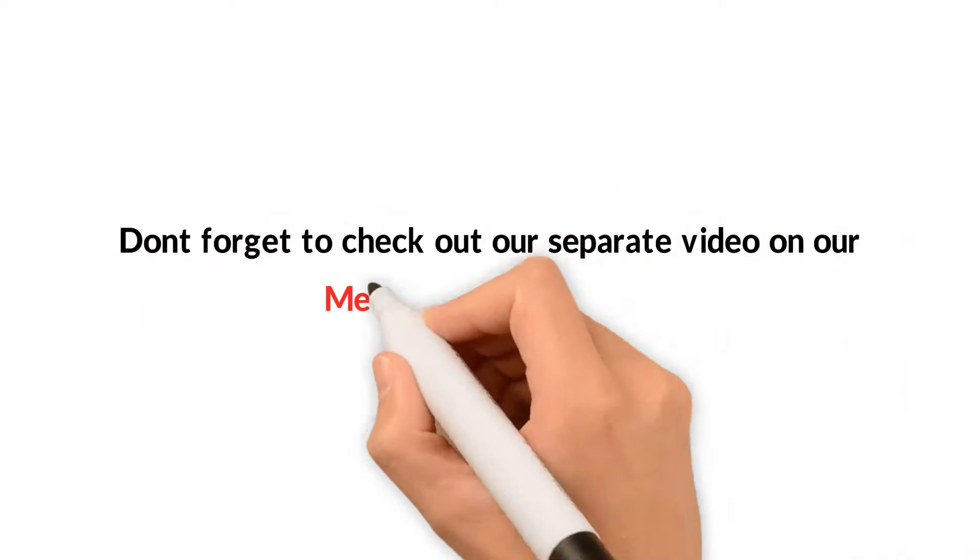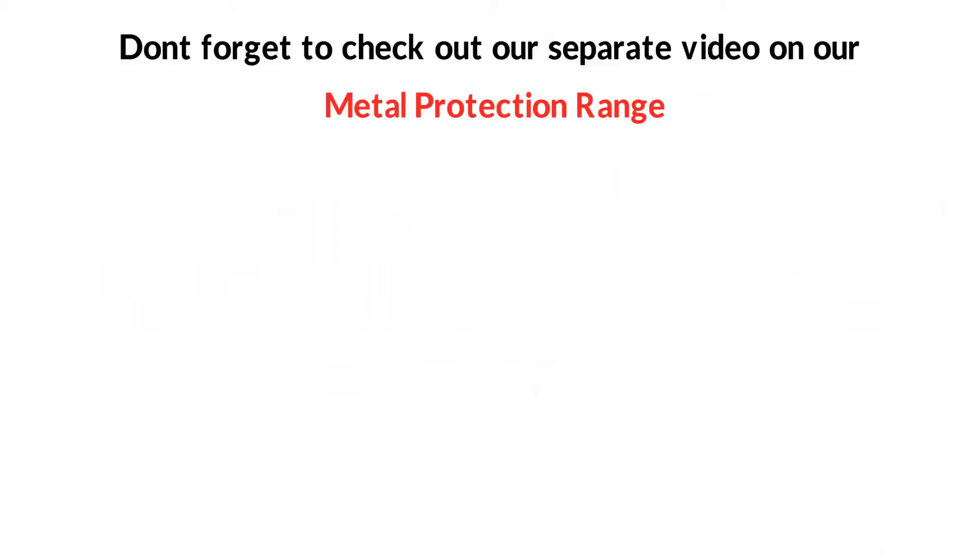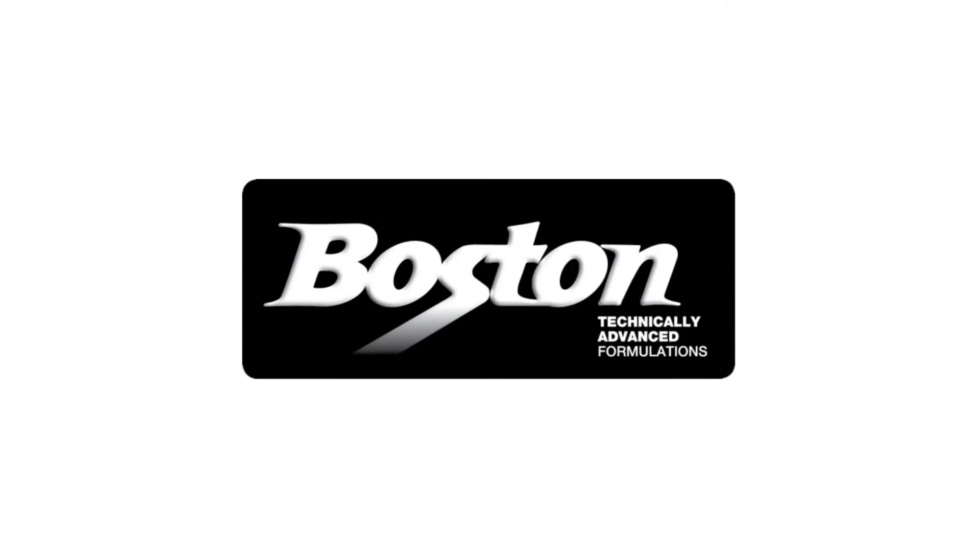Don't forget to check out our separate video on our metal protection range. Boston — technically advanced formulations.